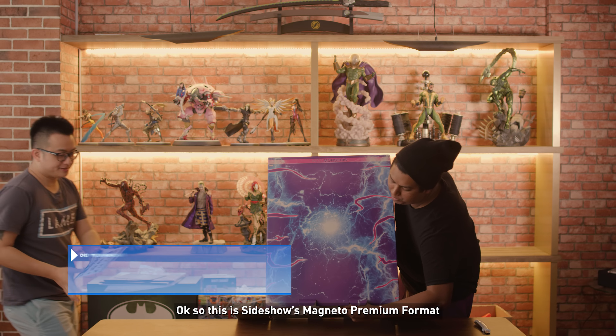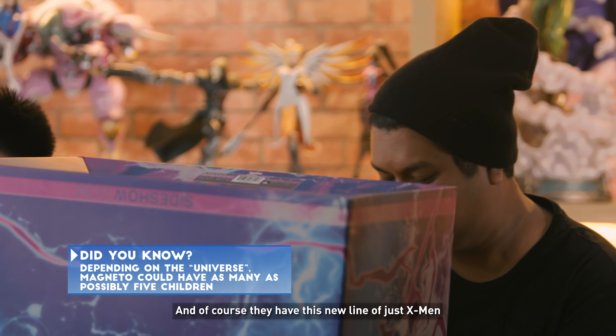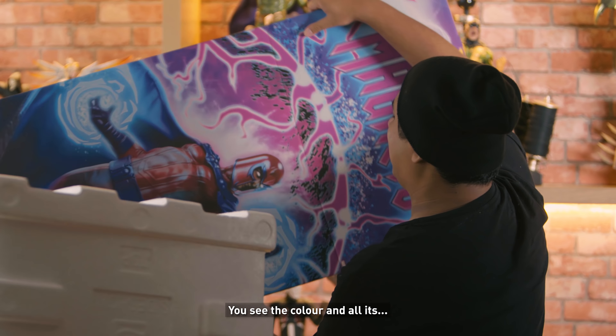So this is Sideshow's Magneto premium format. And of course they have this new line of X-Men. First things first, I must say y'all need to step up with the boxes — it's a bit corny, see the colour and all.